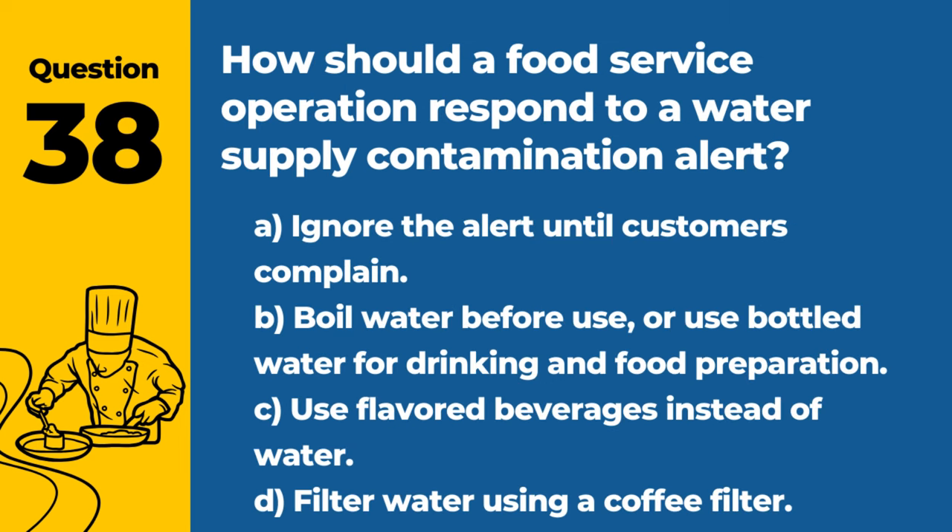Question 38. How should a food service operation respond to a water supply contamination alert? A. Ignore the alert until customers complain. B. Boil water before use or use bottled water for drinking and food preparation. C. Use flavored beverages instead of water. D. Filter water using a coffee filter. Answer: B. Boil water before use or use bottled water for drinking and food preparation. Ensuring water safety is crucial to prevent contamination.